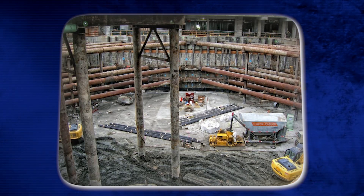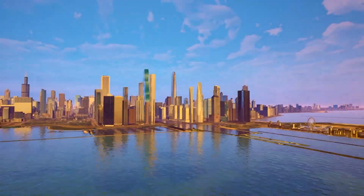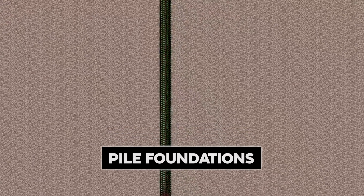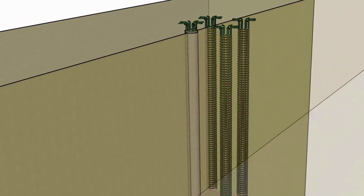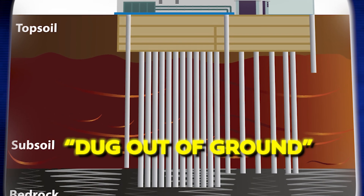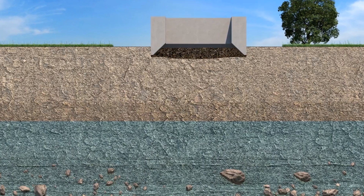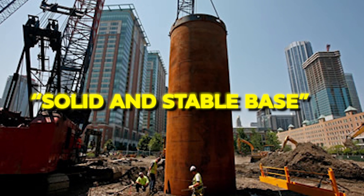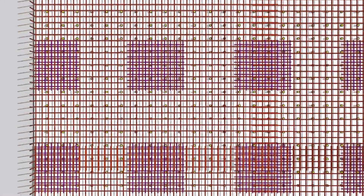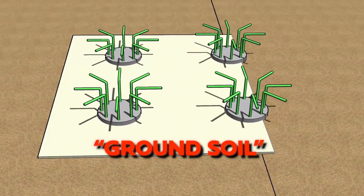The foundation of a skyscraper is critical to its stability, as it supports the overall weight of the structure while resisting natural forces. There are several types of foundations used. Pile foundations are deep foundations that transfer the structure's weight to strong rock layers below the ground, using slender and long columns dug into the earth. Caissons are watertight structures used for construction on soft surfaces, sunk beneath the ground and filled with concrete to create a solid base. Mat foundations, also known as raft foundations, are massive concrete slabs that distribute the skyscraper's weight over a large area, commonly used when the soil cannot support pile foundations.